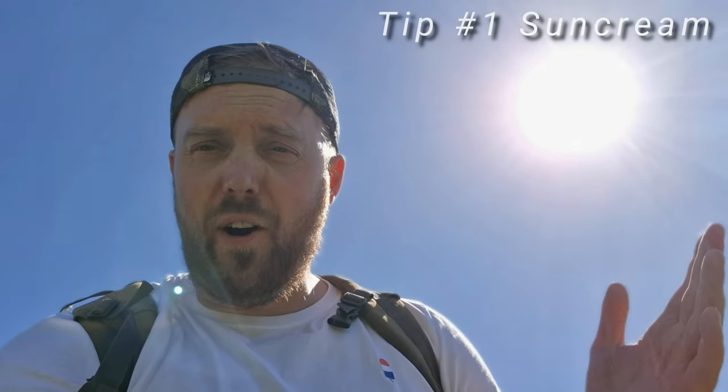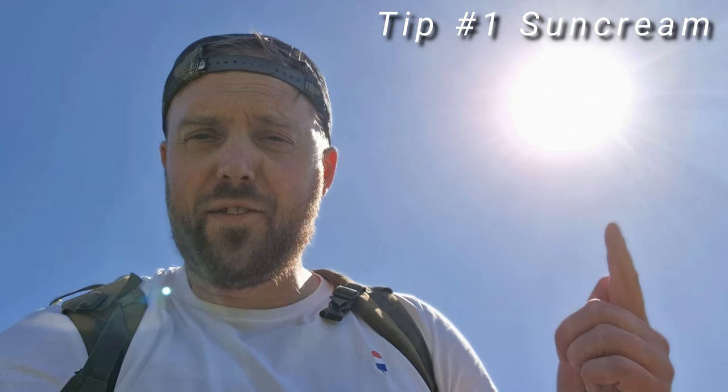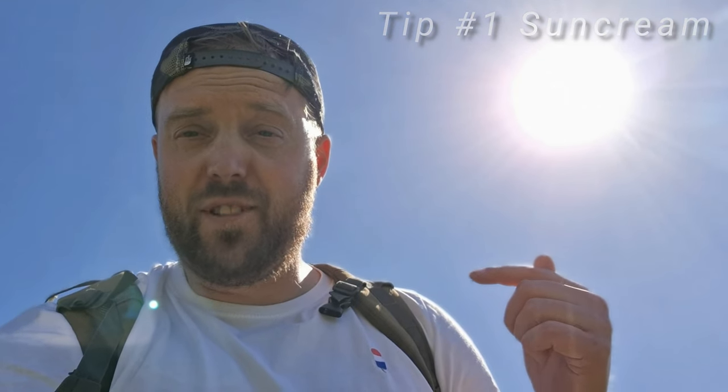The most obvious tip for hot weather metal detecting is of course wear sun cream — protect your skin.